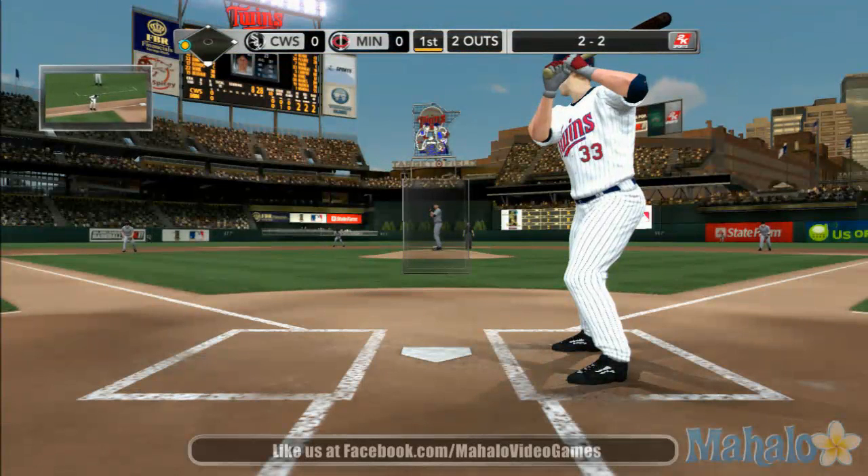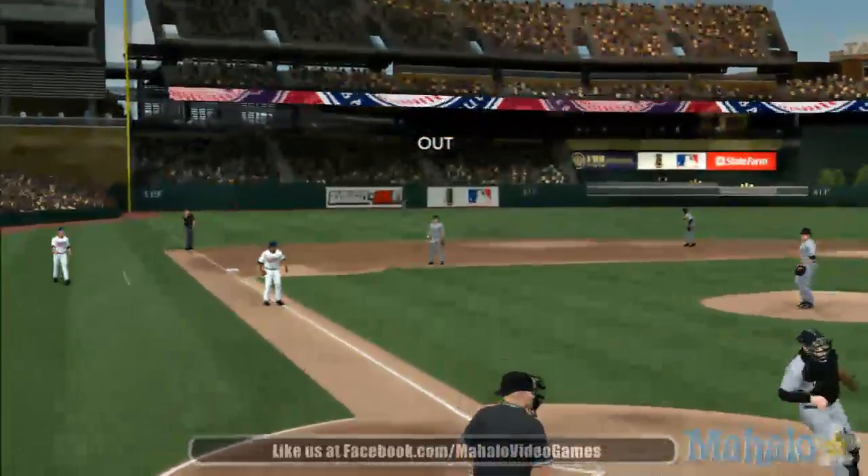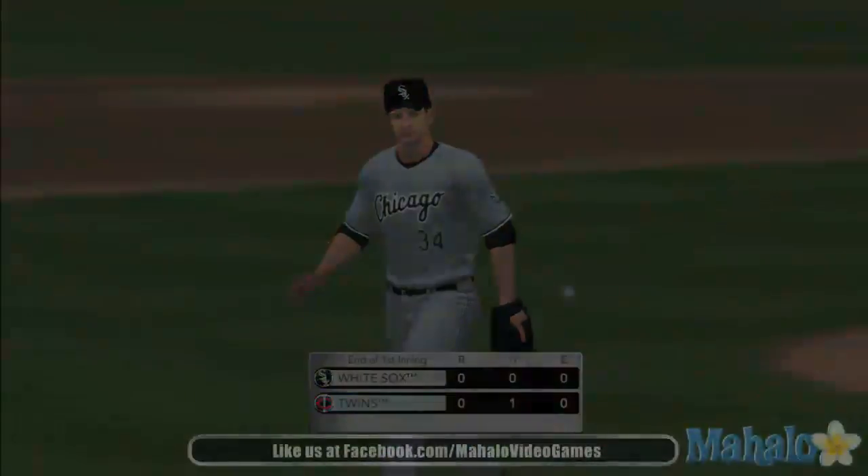The best curveballs are the ones that start in the strike zone, then fall out of the strike zone — he couldn't get him to fish for that one, though. There's a swing towards the hole. Morneau will grab this one and that will retire the side.